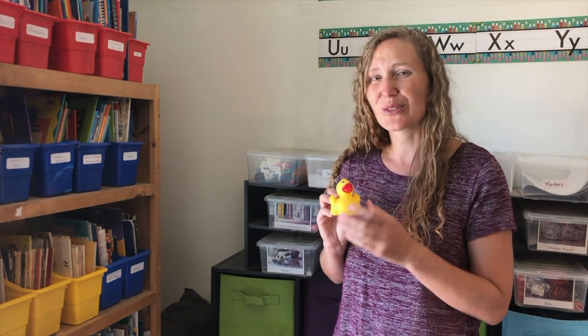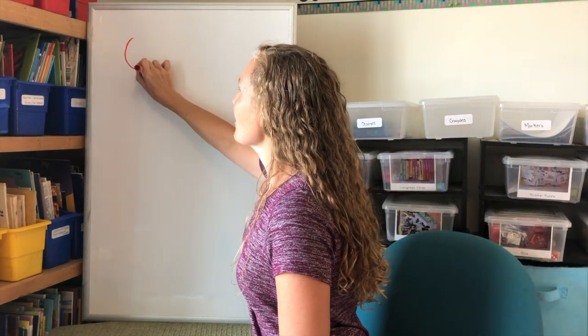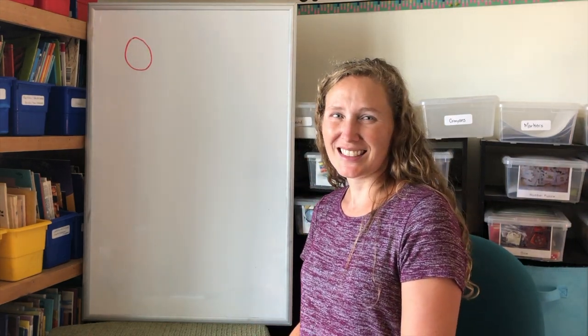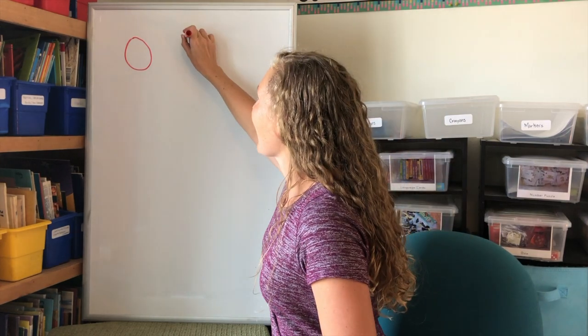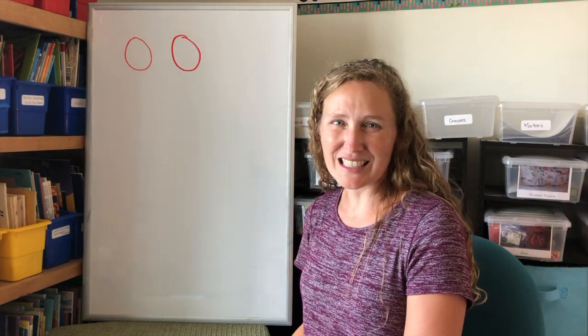We're going to talk about the number zero today — or none — when you have none of something. How about you go get a piece of paper and I'll get my whiteboard and we can practice writing the number zero. Are you ready to write a zero with me? Counterclockwise round makes a zero. A zero is a hero.